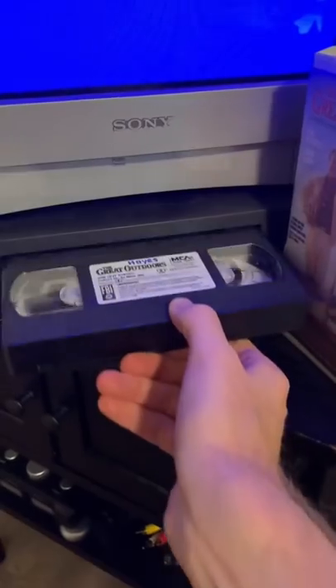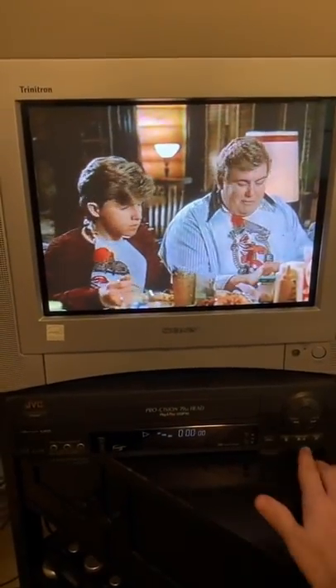And then bring the tape home and pop it in the VCR. There was a chance you may have had to rewind it first, so you could watch the movie with your family and friends.